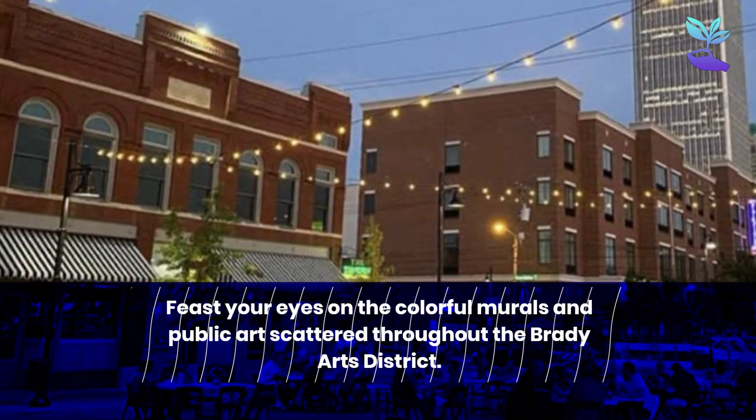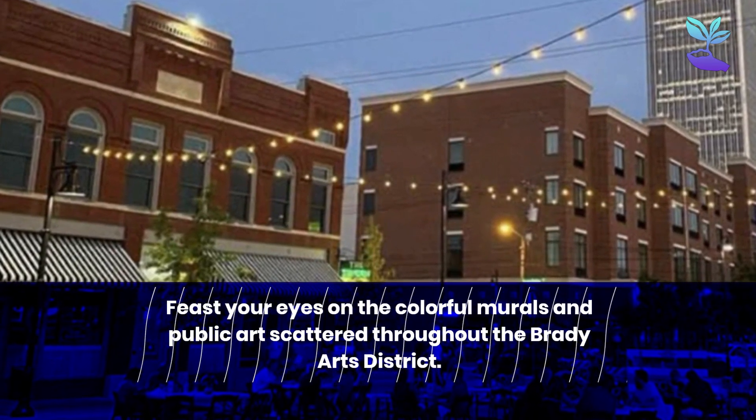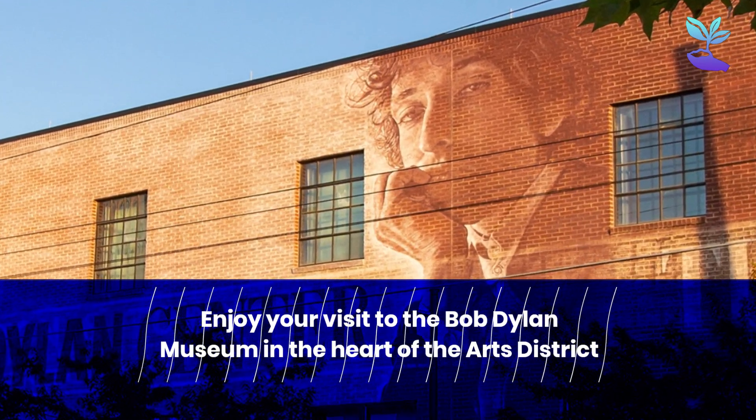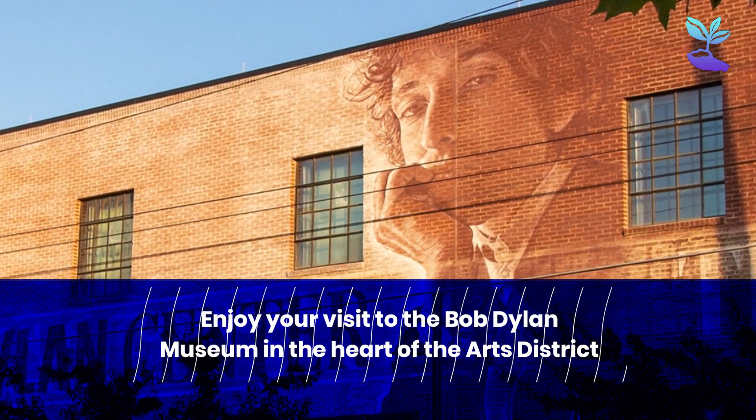Feast your eyes on the colorful murals and public art scattered throughout the Brady Arts District. Enjoy your visit to the Bob Dylan Museum in the heart of the Arts District.